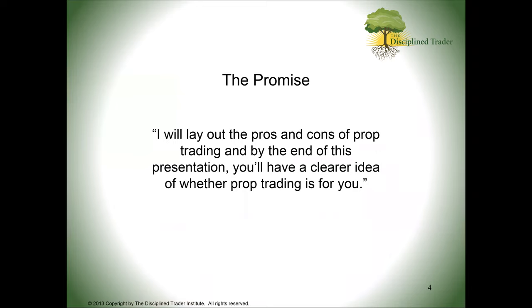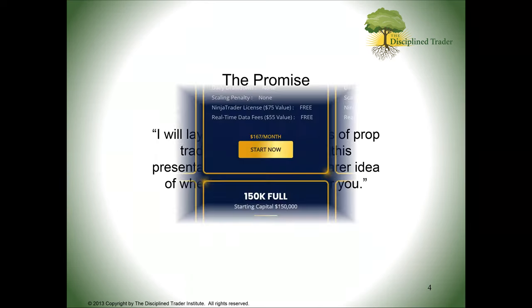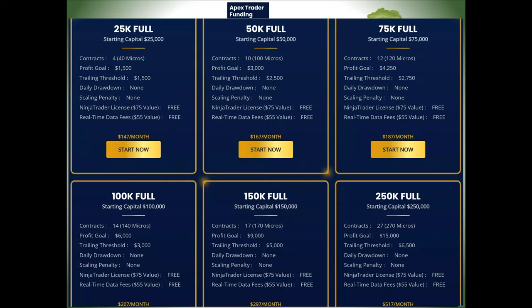Here's my promise for today: I want to lay out the pros and cons of prop trading, and by the end of this presentation I think you'll have a clearer idea of whether prop trading is going to be something that fits you or not. I'm going to talk about Apex Trader Funding pretty specifically today, as they seem to be the final decision for most people, and I believe they are the biggest.